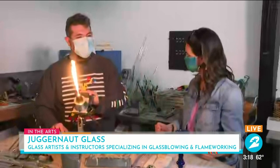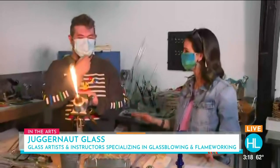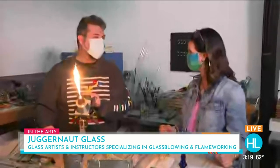How long have you been doing glassblowing? I've been working with glass about 11 and a half years now. You have some years under your belt, and you do classes here at Juggernaut as well. We offer classes kind of seasonal — we'll do a lot of ornaments towards the end of the year, some hearts for Valentine's Day. We're about to make a lot of hearts, maybe move on to Easter eggs soon.